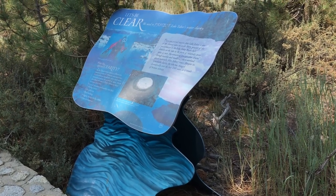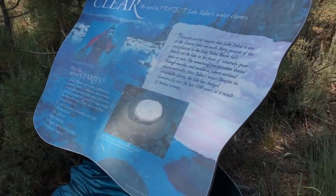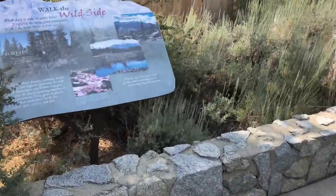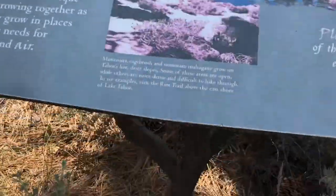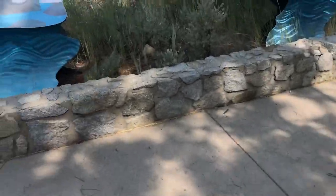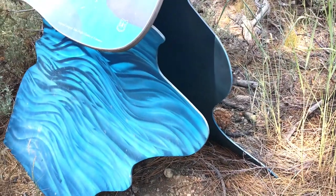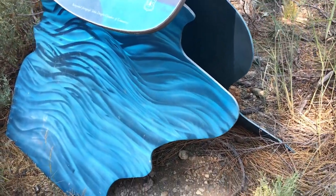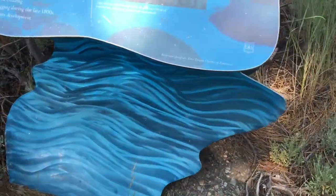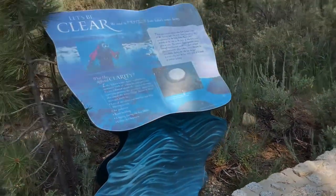The attention to detail is fantastic. This is a display about the water clarity of Lake Tahoe, but rather than just putting up a simple basic display, they've used sheet metal that's anodized and colored so that as you move it, it feels like water is moving by — really neat attention to detail.